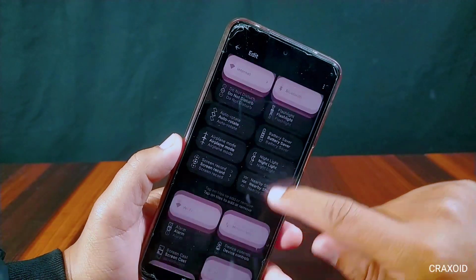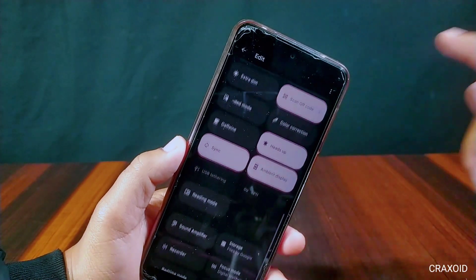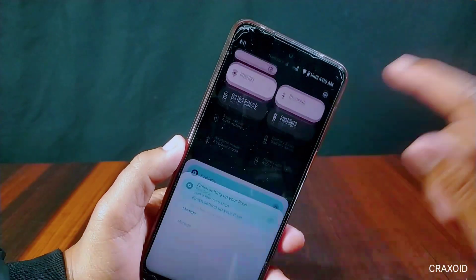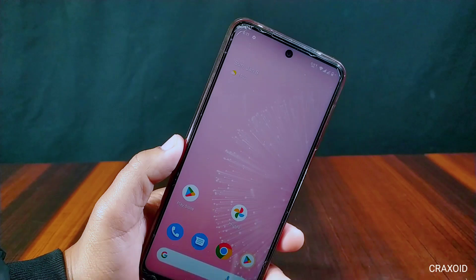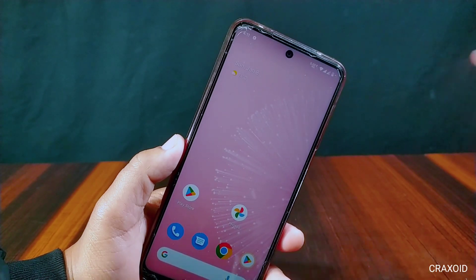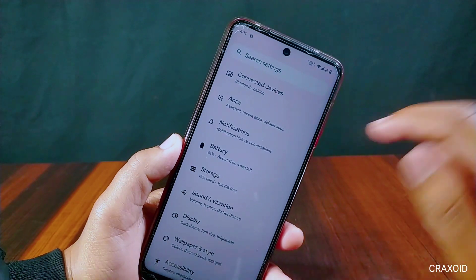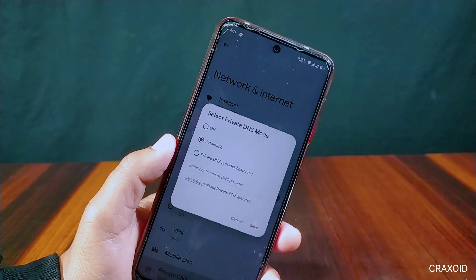This has the latest Android 13 quick tiles present. Tiles like scan QR code and one-handed mode are also there. Inside Settings, Pixel Experience Plus version has some new features added. Inside Network and Internet, there is Private DNS available.